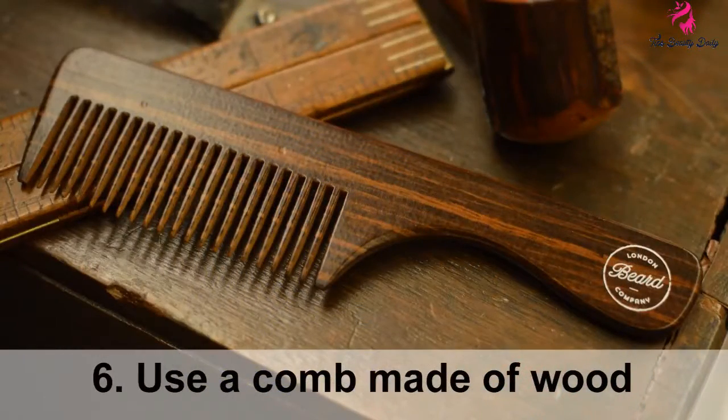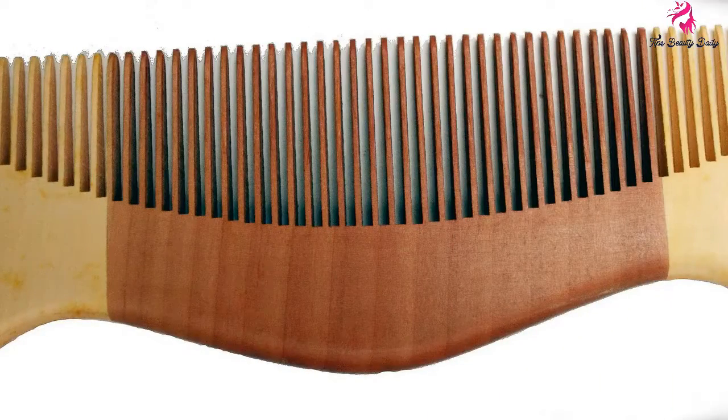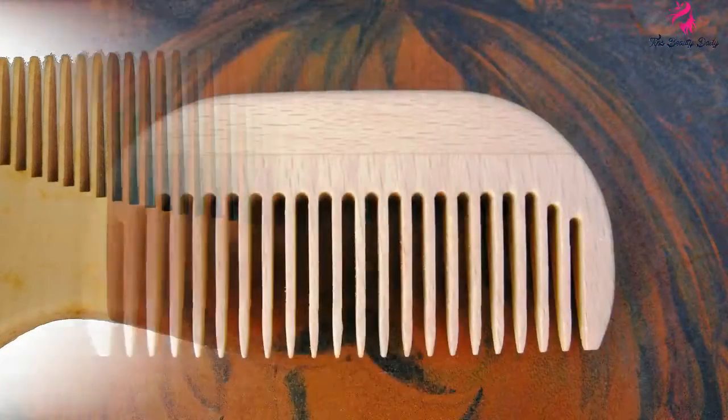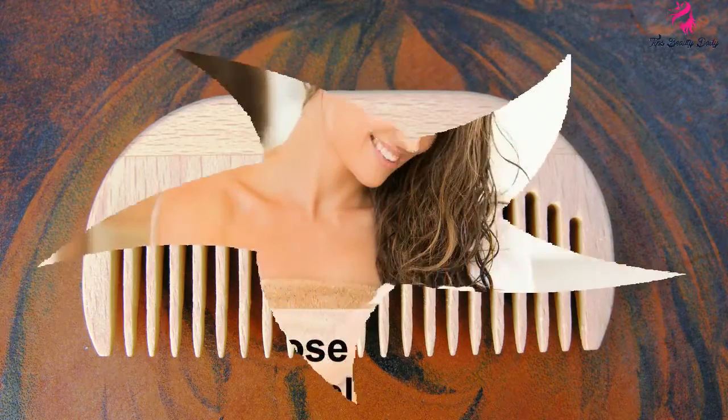Tip 6: Use a comb made of wood. This material is good to keep your hair from falling easily. Always use a clean comb — wash your comb with soap or shampoo on a regular basis. Always comb the hair in a downward direction.